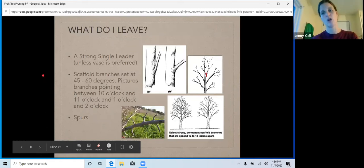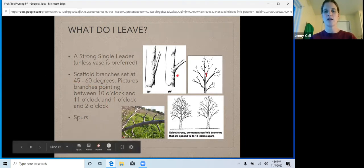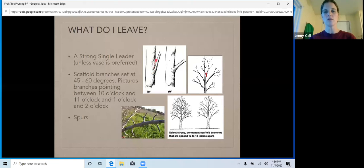What do you leave? Hopefully you leave enough of the tree where you get fruit — that's the goal. You're going to want to leave that strong leader, unless you're using the open vase, and leave really strong scaffold branches. This is what a 60-degree scaffold looks like, and this is a 30-degree scaffold. With a 30-degree scaffold, debris, water, and all kinds of things are going to fall in there — that's where you'll end up with pest and disease. That's too tight. You want those scaffolds at a really nice 45- to 60-degree angle to keep airflow and let in light and air.